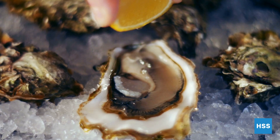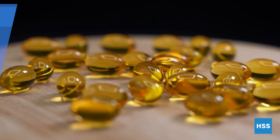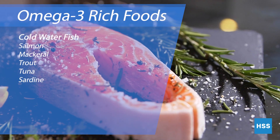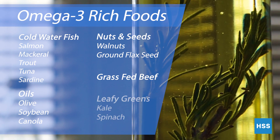Eating foods high in omega-3s is also associated with lowering inflammation. Research suggests that eating foods high in omega-3s may decrease the need for people with rheumatoid arthritis to use over-the-counter painkillers.